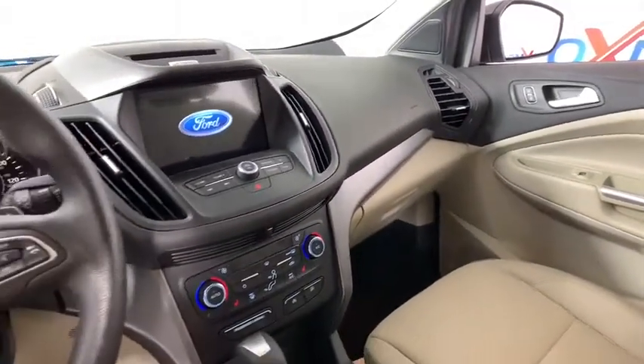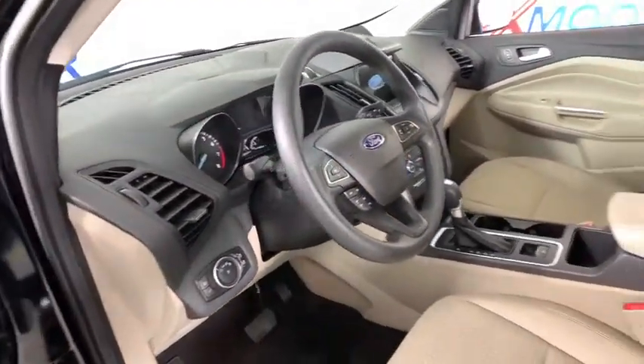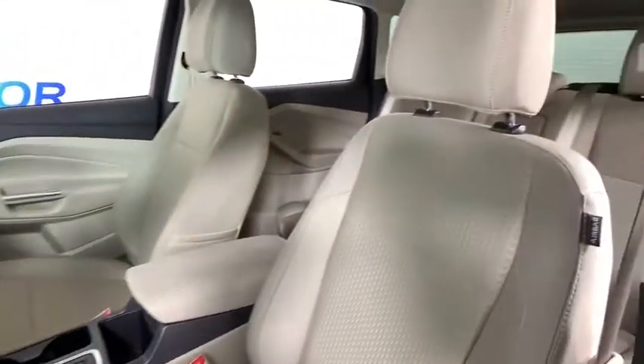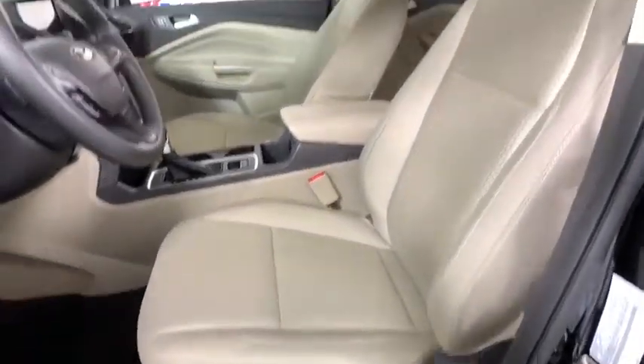Power windows, compass, trip computer, rear window defroster, brake assist, overhead console, remote keyless entry, tachometer, panic alarm, power driver's seat, rear window wiper.